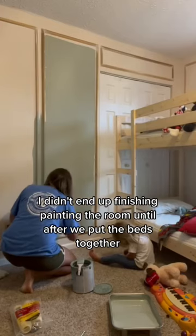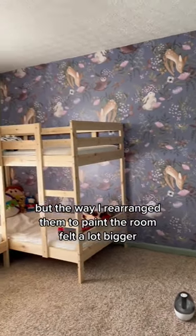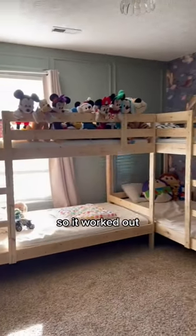I didn't end up finishing painting the room until after we put the bunk beds together, which was a lot of fun working around them, but the way I rearranged them to paint the room made it feel a lot bigger, so it worked out.